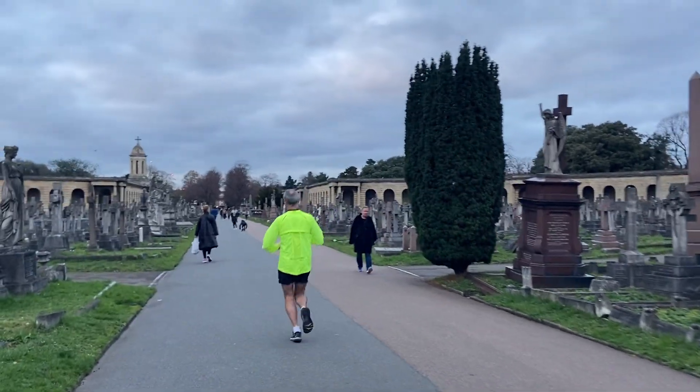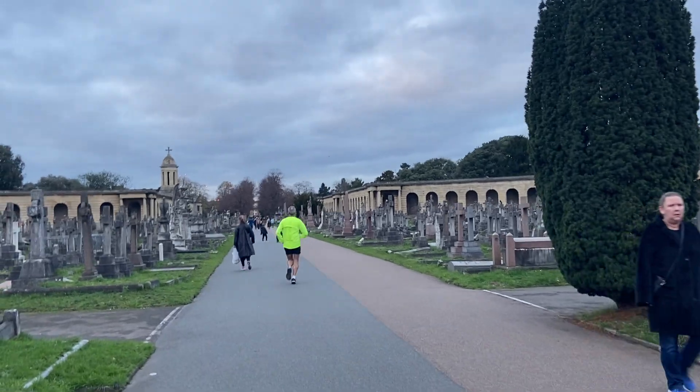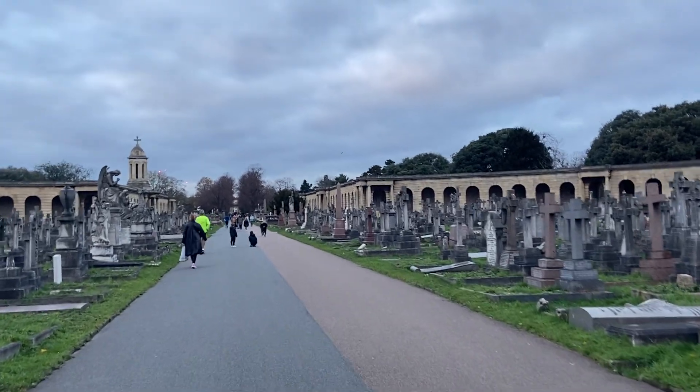I think this place is great if you have a bike because it's so flat and you've got these wide avenues, so plenty of cyclists come through here.